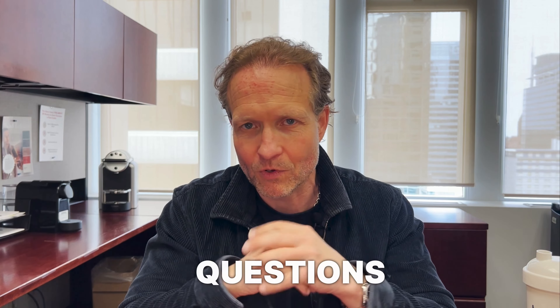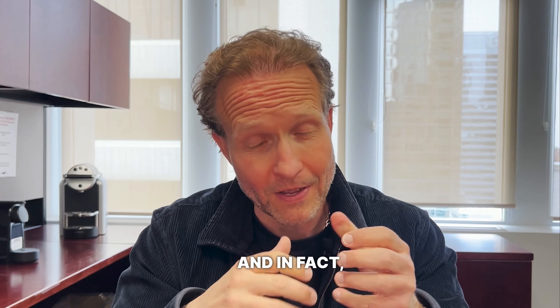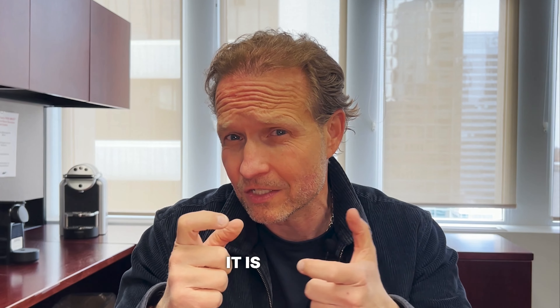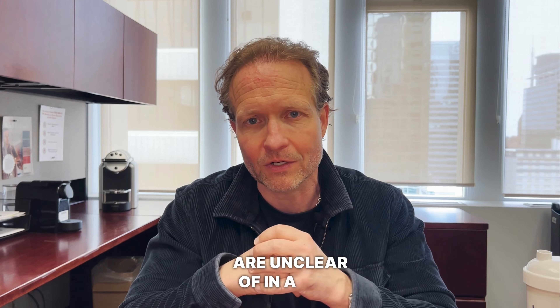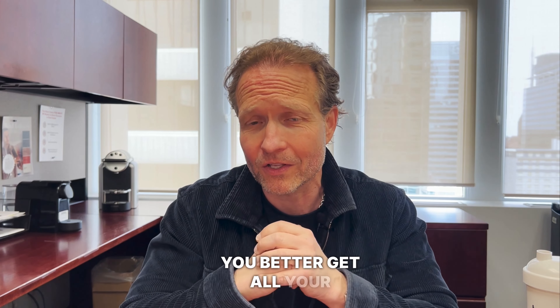Number three: there is no such thing as a bad question — no dumb questions at all. As a realtor, I love all the questions I can possibly get from you. I'm also going to ask you a lot of questions because I want to figure out exactly what you want before you even know. If there is anything you are unclear of in a real estate transaction, you're about to spend a lot of money — you better get all your questions answered.